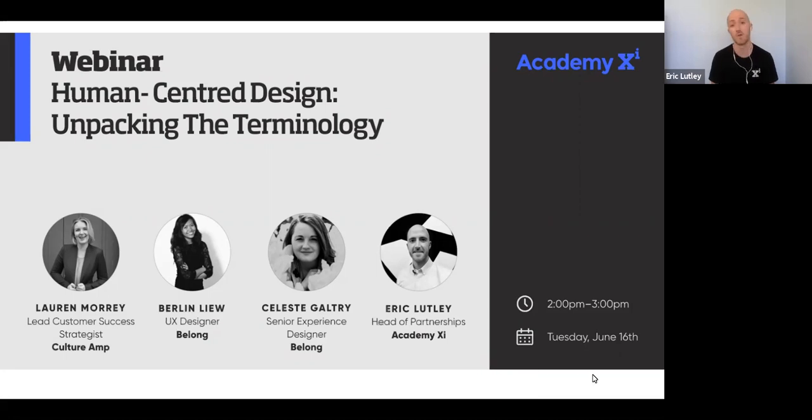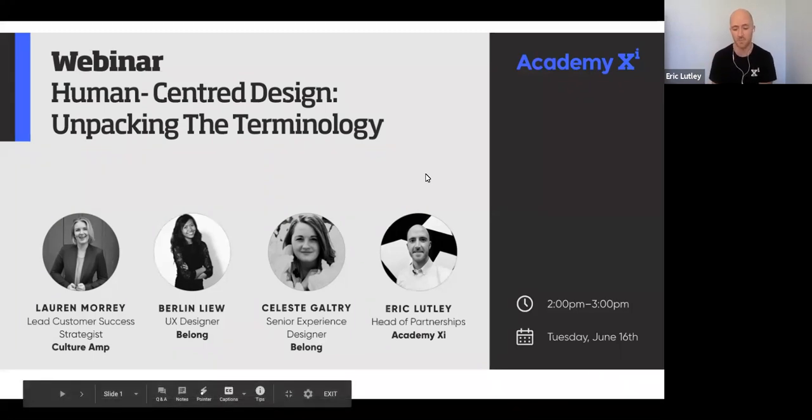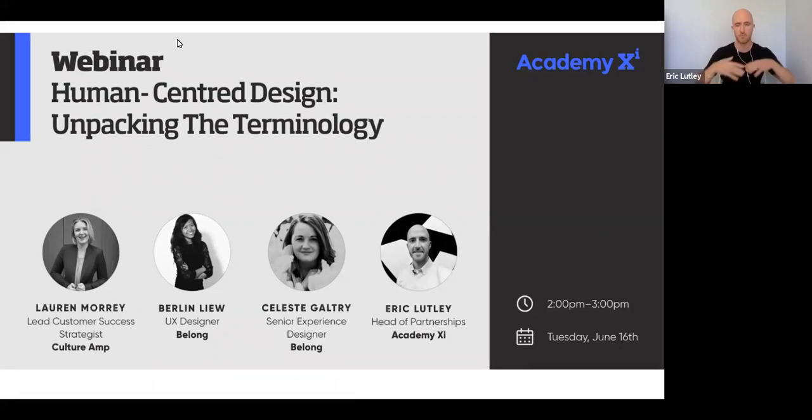For those of you who don't know much about us, we are a school for emerging disciplines. Those broadly divide into design and digital. We teach both individuals and teams within organizations things like service design, user experience design, user interface design, data analytics, digital marketing, agile, software development, and product management. The total piece that we teach is quite broad.